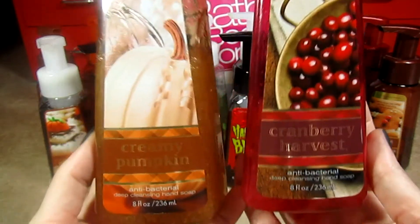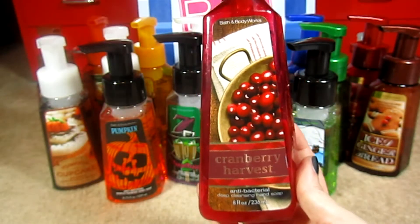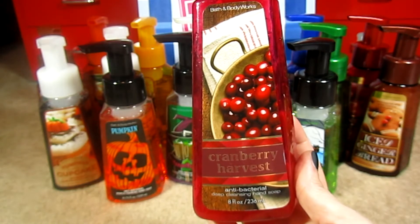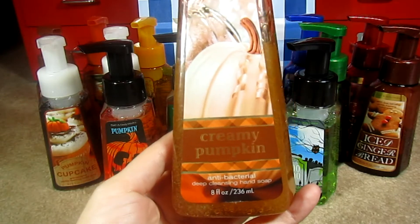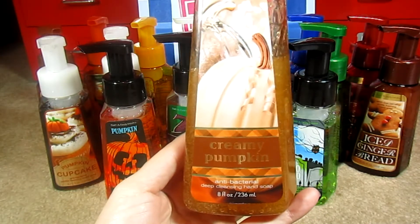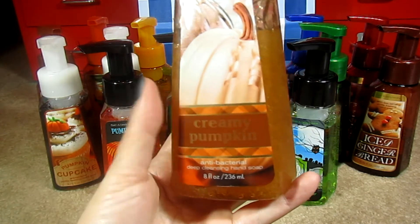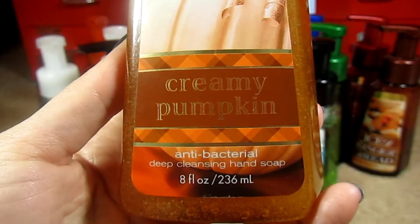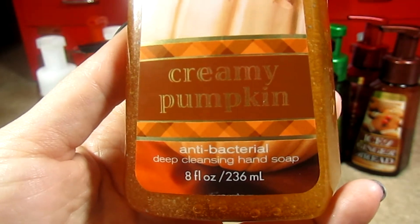There's absolutely nothing wrong with the Deep Cleansing soaps — it's just a matter of preference. But look how pretty the artwork is on the outside of the bottles. I couldn't imagine my bathrooms without these at this point. Now the Creamy Pumpkin was my favorite scent of 2012, and they've brought it back for 2013. I didn't purchase it yet because I knew I had this one at home, but I'm actually going to go back and get it to see if they changed the scent. It's my favorite scent, so there will be no problem using it.